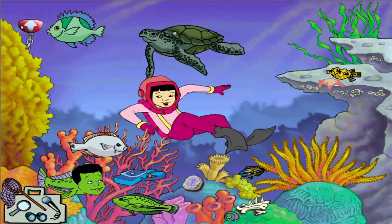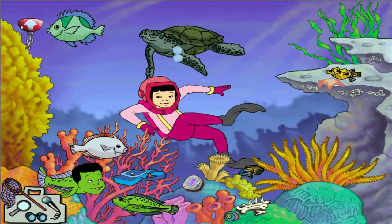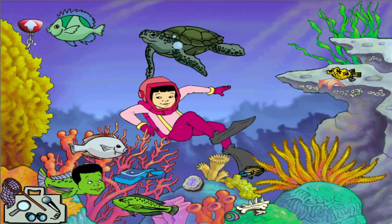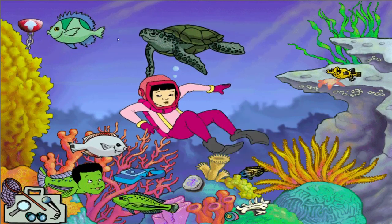Wanda here, reporting on the green sea turtle. This turtle spends most of its time in warm, shallow ocean water, and only comes out to lay its eggs in the sand.